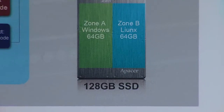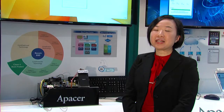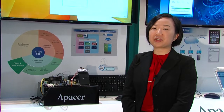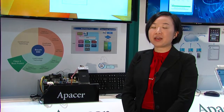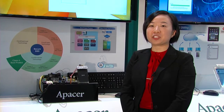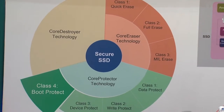There is zero design effort from the customer side, as the firmware is specially designed inside the SSD. Apacer has a set of core security technologies, and boot protect is only one of them. Apacer's core security technologies consist of three groups: code eraser, code protector, and code destroyer.